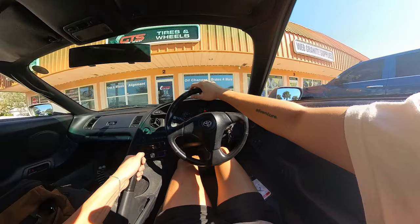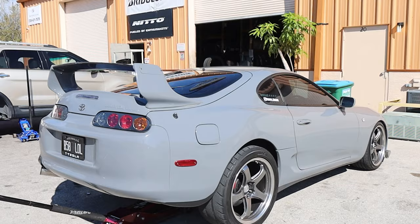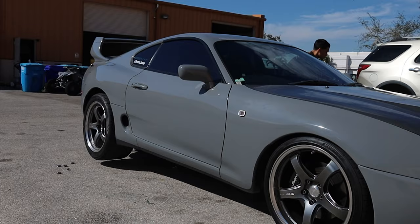GTS Tire! Got the Supra in the back right there, about to get those R888s mounted and balanced. I was gonna get a drag pack but obviously we're not doing that anymore — I don't want to spend like 3K on wheels, tires, and a smaller brake kit. Car's all jacked up, got the new arch blades on there. Look how good the front looks when it's this low.